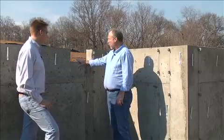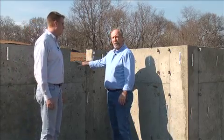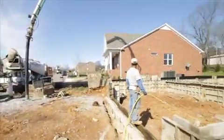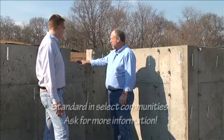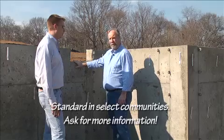This is a solid concrete poured wall foundation, which we use this type of product in probably 85% of our communities today. It is reinforced with rebar steel, and as you can tell from looking at it, it is just solid concrete from top to bottom.